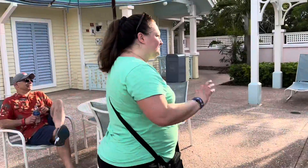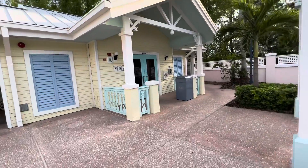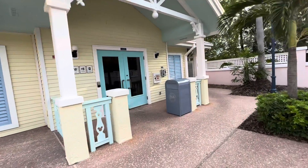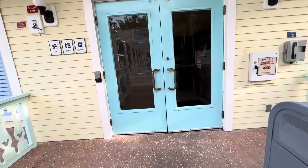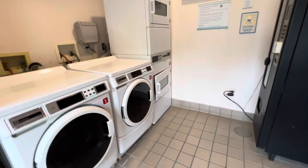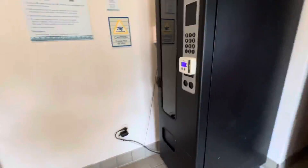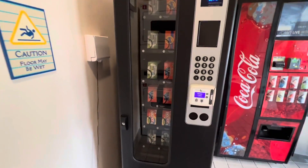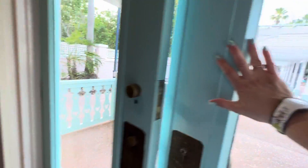Over here is where you would get your laundry done. DVC laundry is usually free. There are a couple of washers and some dryers, and if you need detergent, they have that as well. There's also a Coke machine and an ice machine, so everything you need is right here.